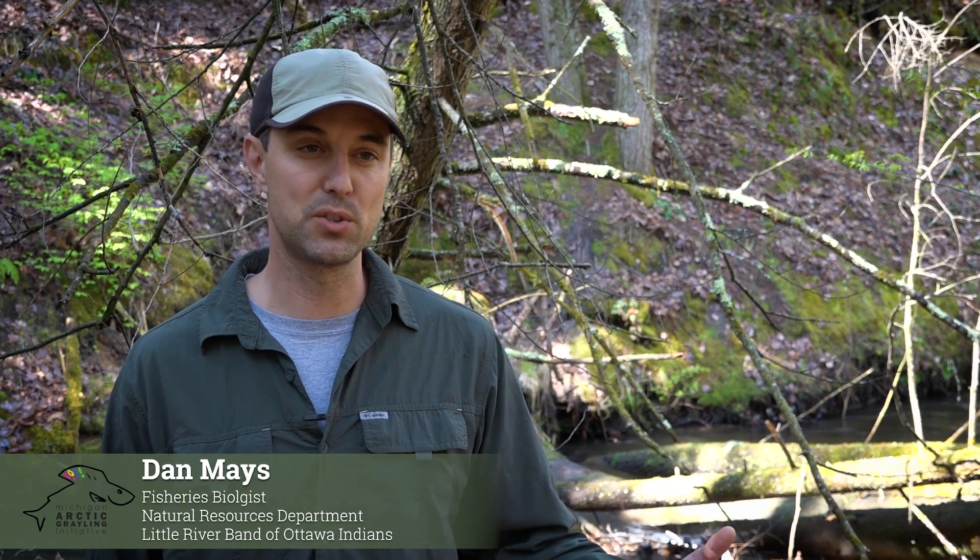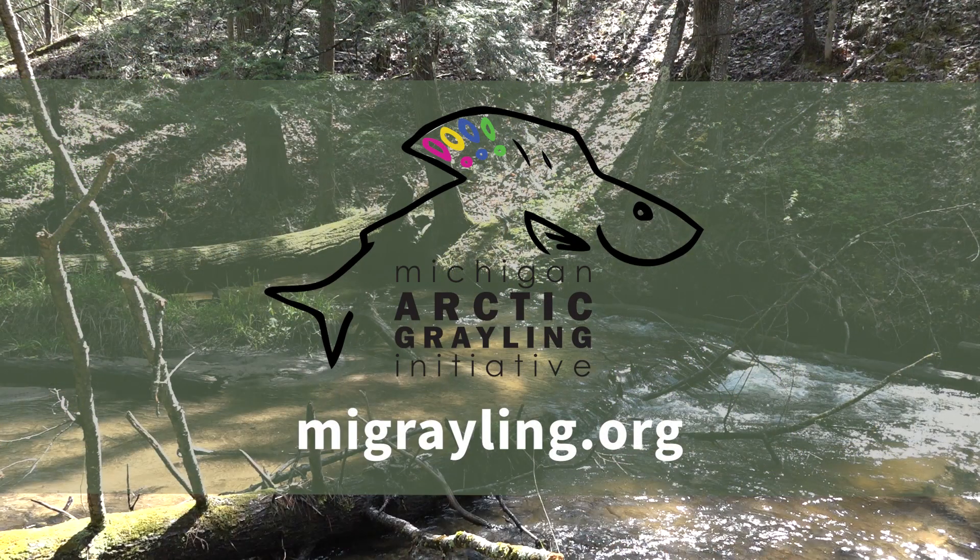When grayling eggs do get here, we'll be ready to go. For more information on the Michigan Arctic Grayling Initiative, visit migrayling.org.